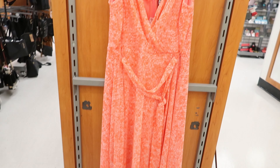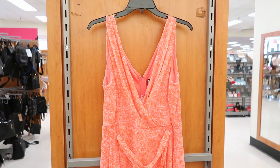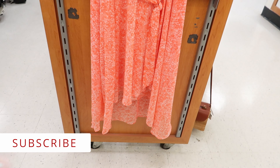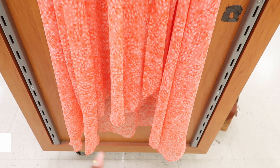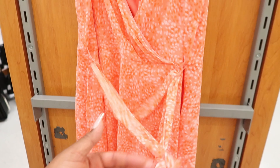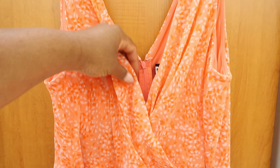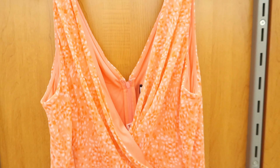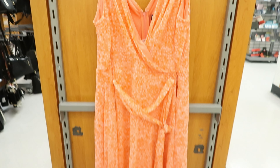This dress right here is by DKNY and it is marked down to $24. It has a high-low detailing on it — it's higher in the front than it is in the back — and then it has a tie detail that goes around the waist. It crisscrosses in the front right here on the chest area and it has a zipper along the back. Again, this is $24.